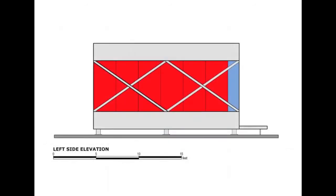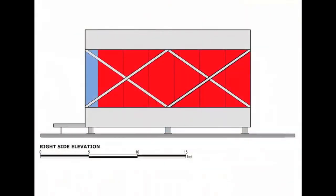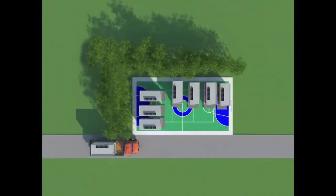The shelter establishes a strong connection to sustainability, as it is entirely self-sufficient energy-wise. All of the energy is provided by photovoltaic panels located on the roof. The roof also recycles rainwater, which is used for the bathroom and kitchen, with all of it treated in a tiny treatment dispenser.